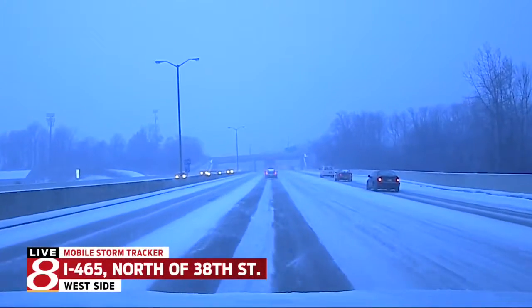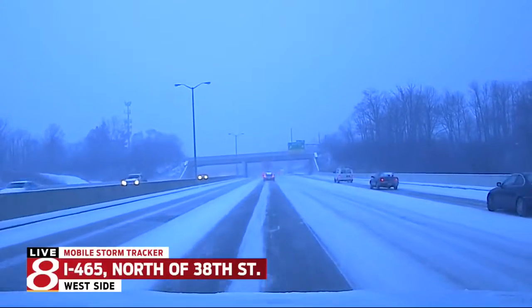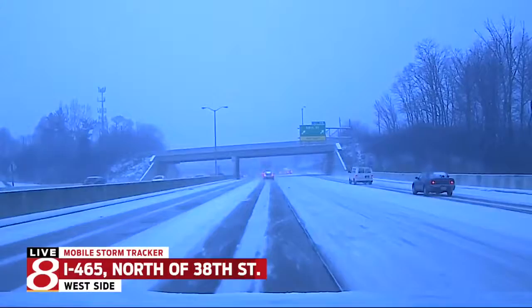A spokesperson for NDOT did tell me earlier, crews have been pretreating their roads with salt today and will continue throughout the night. So as a reminder, you want to give those trucks a lot of space to do their work.